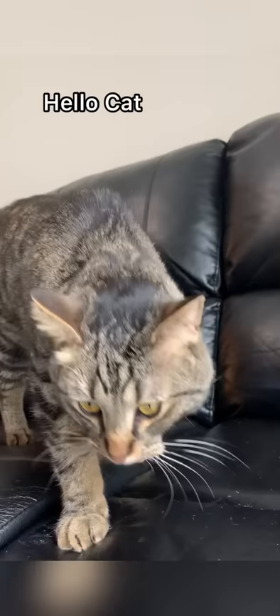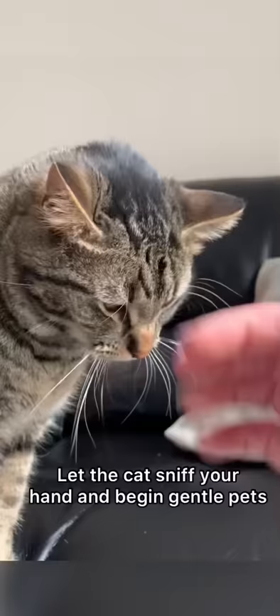So get in front of the cat and introduce yourself and state your intentions. Hello cat, my name is Human Name and I'm going to pet you now. Let the cat sniff your hand and begin the gentle pets. Congratulations, you are now petting a cat.